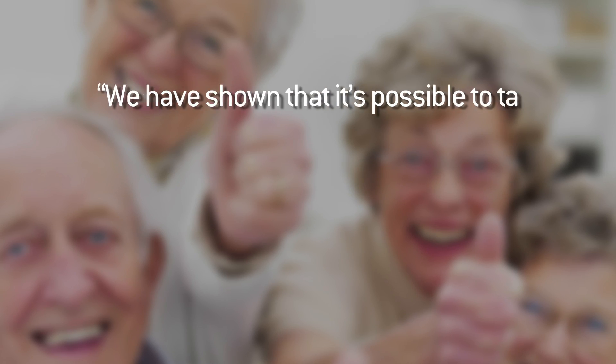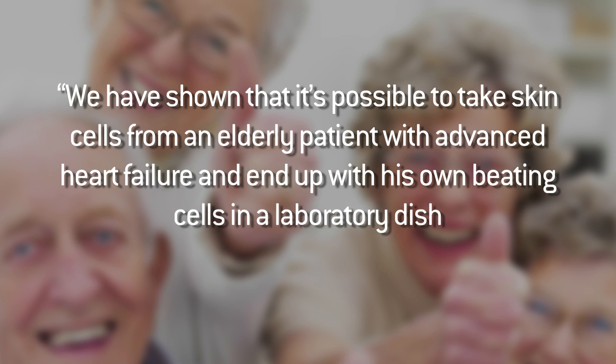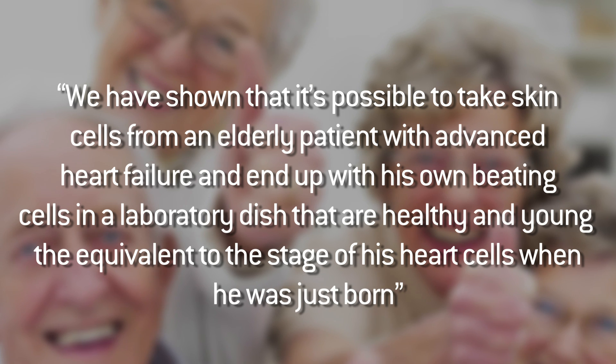They borrowed from one part of a human and turned it into another part of the same human. Lior Jepstein, the head of the research team, summed everything up with this quote: "We have shown that it's possible to take skin cells from an elderly patient with advanced heart failure and end up with his own beating cells in a laboratory dish that are healthy and young — the equivalent to the stage of his heart cells when he was just born."